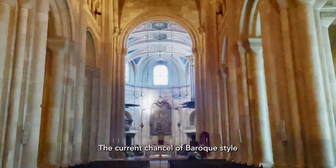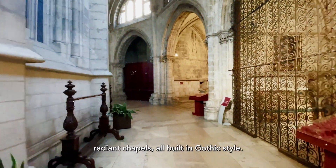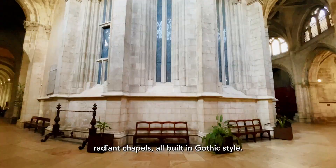The current chancel, of Baroque style, was also conceived after the earthquake. The deambulatory gives access to nine radiant chapels, all built in Gothic style.